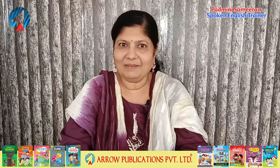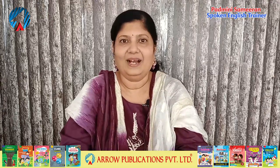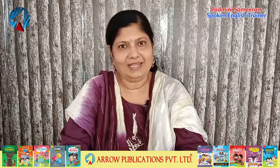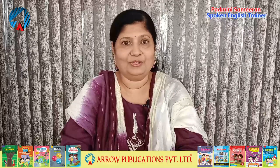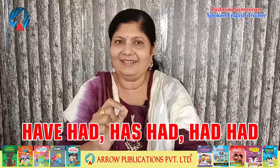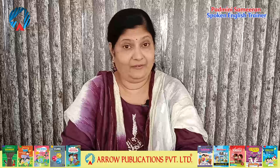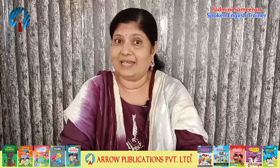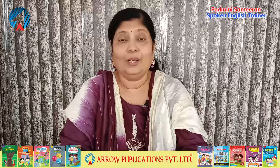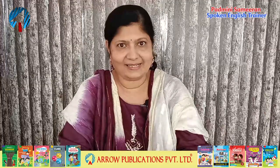Hello everyone, welcome back to spoken English video lessons by Arrow Publications. I'm your spoken English trainer Padmini, and in today's video lesson I shall be telling you all about the use of have had, has had, and had had. You might wonder if these are indeed correct and can be used in our daily communication. If you learn them properly, you will definitely be able to use these correctly. So let's get started.